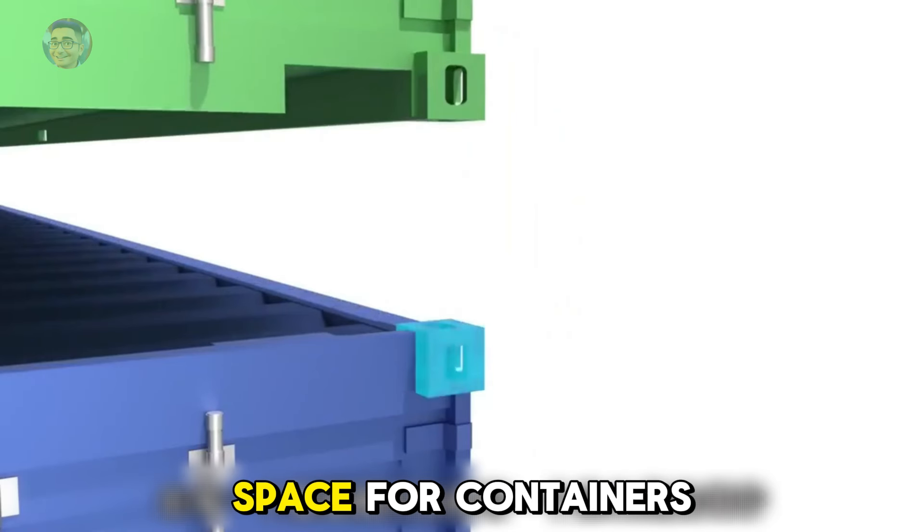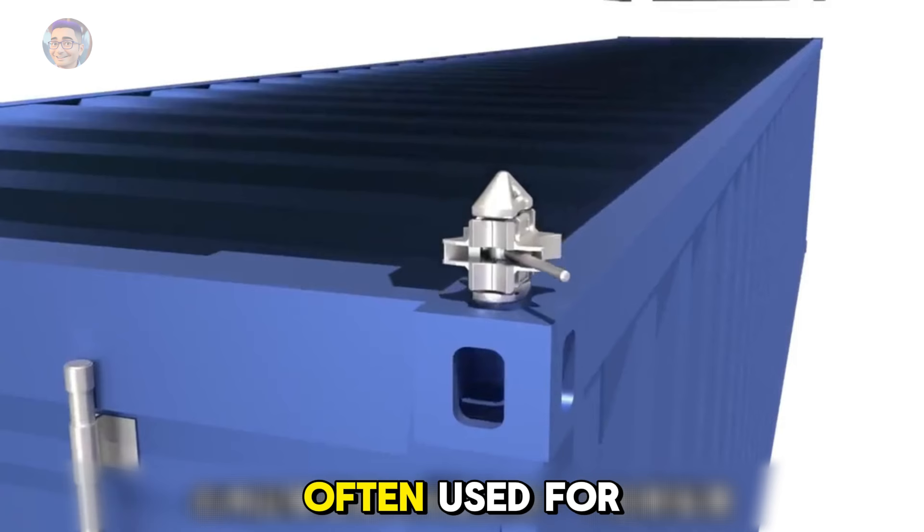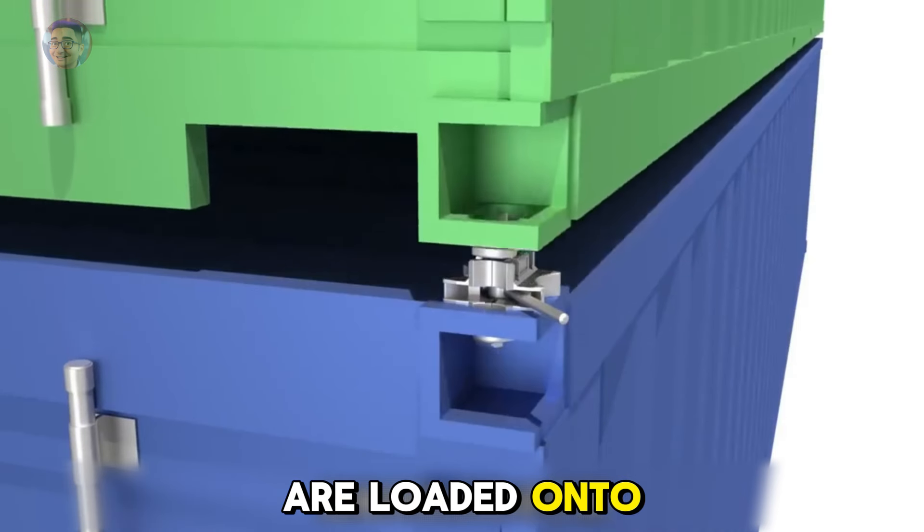To maximize deck space for containers, base supports are used for the outermost containers. These spots are often used for refrigerated containers. Thousands of containers are loaded onto each ship in this way.